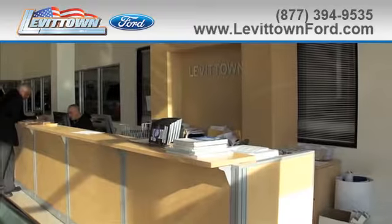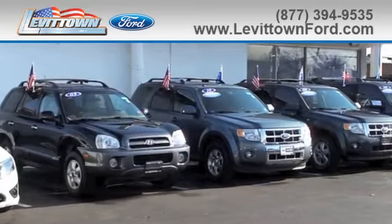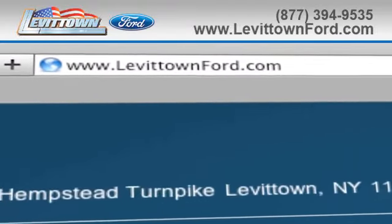And Levitown Ford has the selection of new and pre-owned Ford vehicles you've been looking for. Visit us online at www.LevitownFord.com.